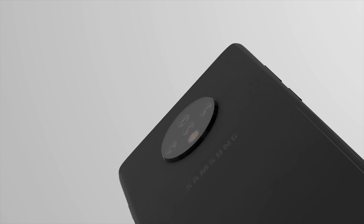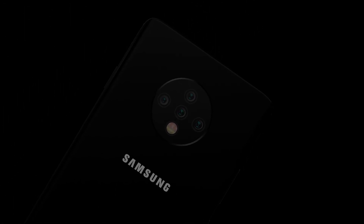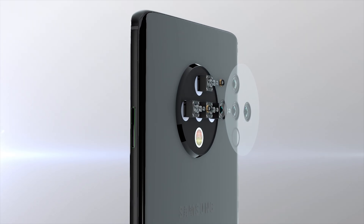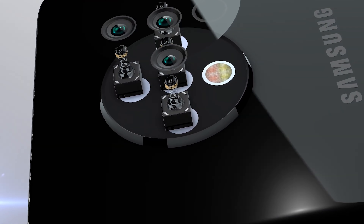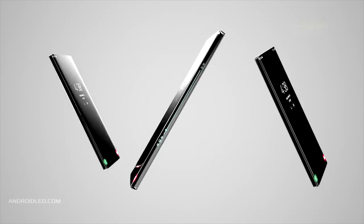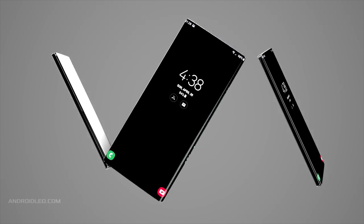There are again rumours of graphene batteries being used, but we pretty much get this every year and it never happens. While we are seeing many different concept renders, they're simply concept designs by fans and not based on any information from Samsung. As with every year, we'll likely see price increases for each model. Earlier this year we had the S10e starting at $750, the S10 at $900, and the S10 Plus starting from $1,000, so we can expect the S11 to be slightly higher again.